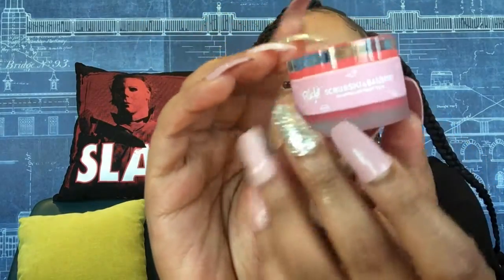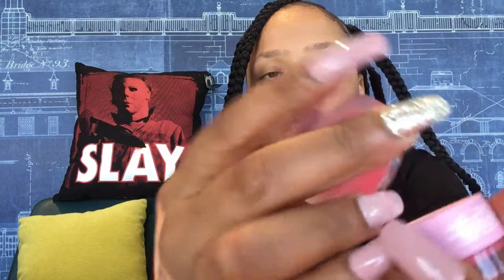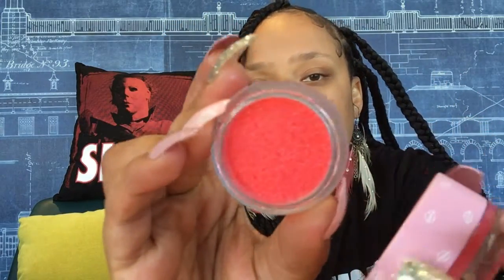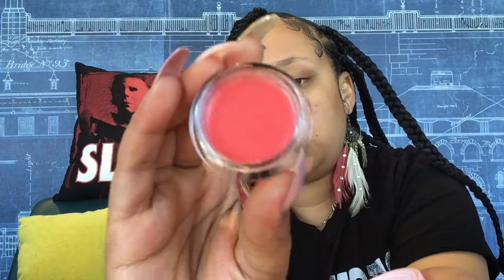The packaging is cute — it has little kisses on it. Inside, it really is two-in-one: this part is the lip scrubber, and this is the lip relief. Wow, it smells really good. I'm just going to add some now because I want to show how the product looks and works. It feels amazing.